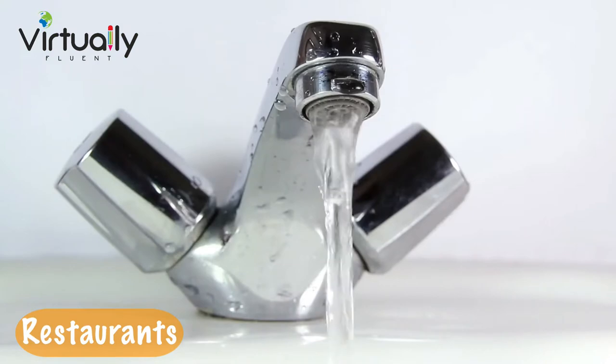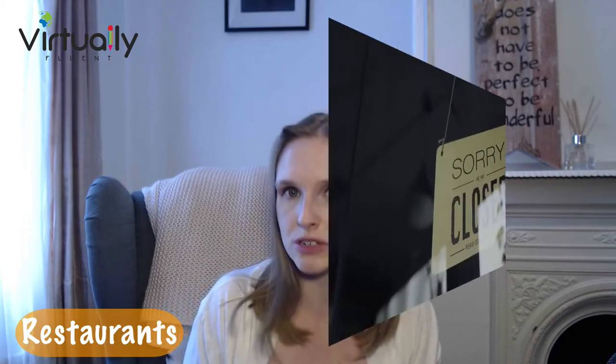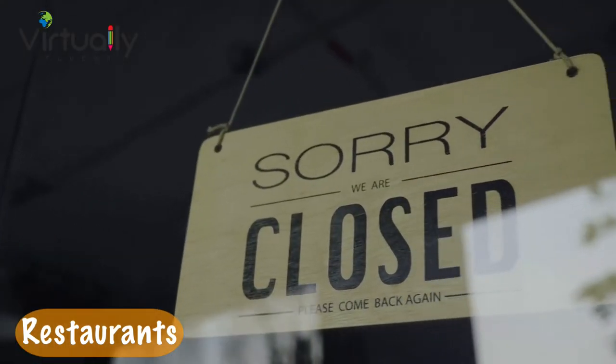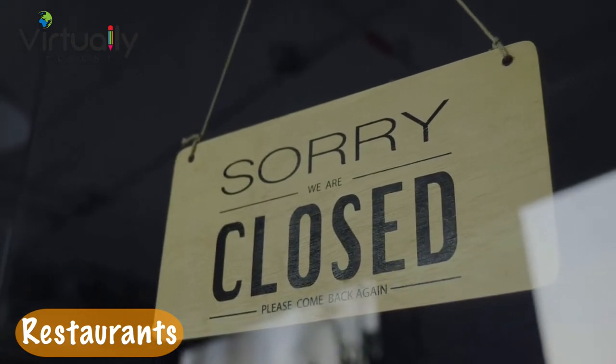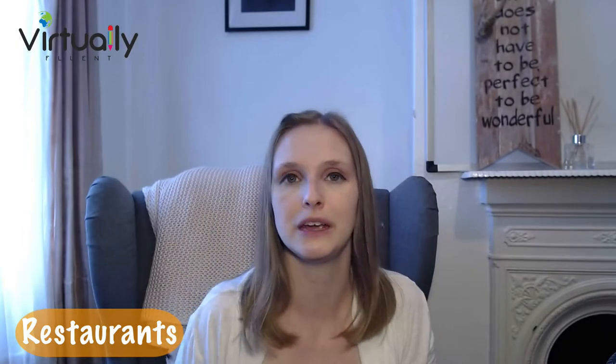Now we're moving on to top tips for restaurants. My first top tip is to ask for tap water, because if you just ask for water, they will bring you some expensive bottled water. Tap water is totally safe and fine to drink here in the UK, so ask for tap water if you don't want to be charged anything — it's totally free. My second tip for dining is just be aware of opening and closing times for restaurants, cafes, and bars. Most restaurants will stop serving food around 10 if not 11pm, which is quite early compared to some other European countries.